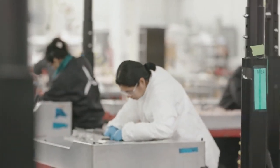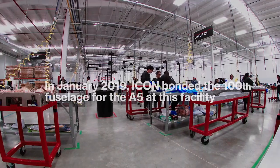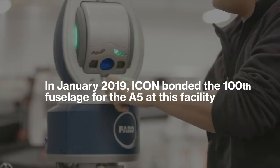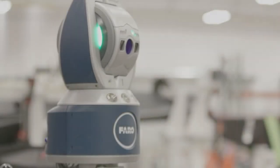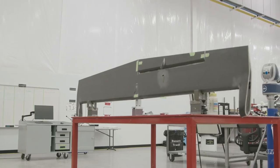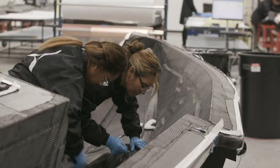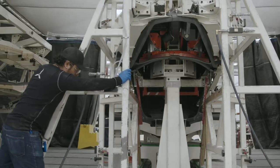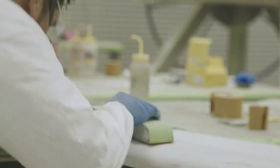My name is Jason Courtney. I am the manufacturing engineering manager for Icon Tijuana. Here we build all of the carbon structures that are on the aircraft. We do all of the laminating, which is a hand process to manufacture the carbon parts. We do all the assembly and some of the paint in-house here.